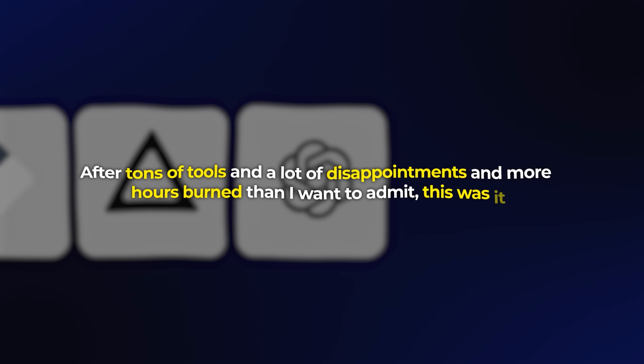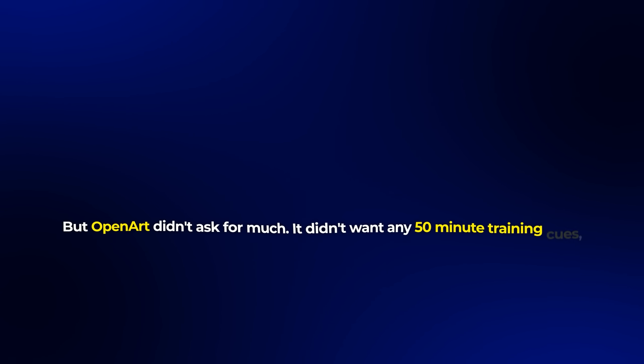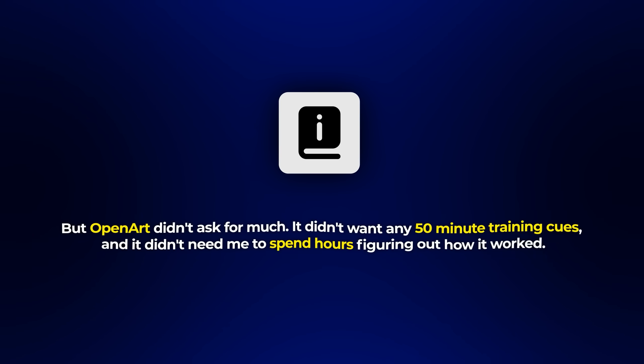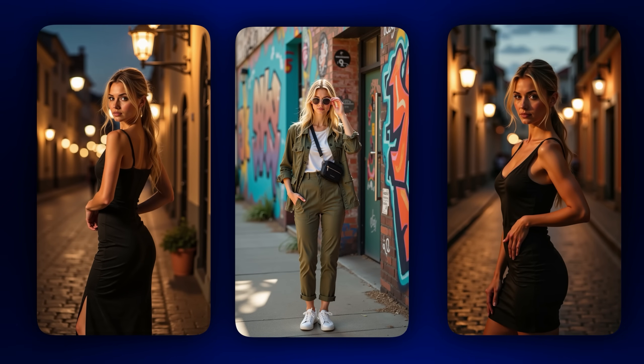After tons of tools and a lot of disappointments and more hours burned than I want to admit, I had only one attempt left in me. And that's when I found OpenArt. Right away it felt different — the interface felt clean and easily understandable. But I was still skeptical because that good first impression had already failed me before. OpenArt didn't ask for much. It didn't want any 50-minute training queues, and it didn't need me to spend hours figuring out how it worked. Just drag in your images, name your character, and hit go. Five minutes later — not hours, just five minutes — I had a working model with my character looking real, grounded, and consistent.